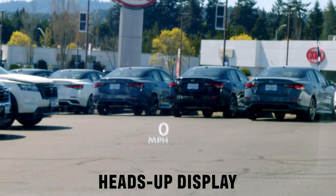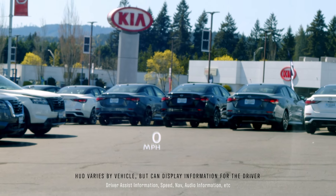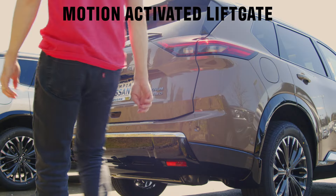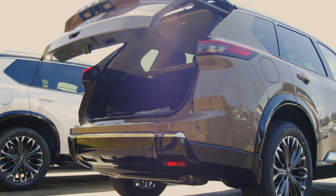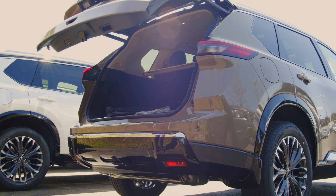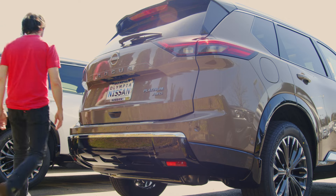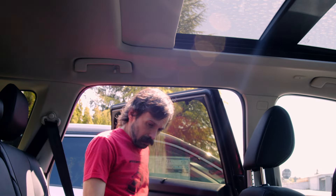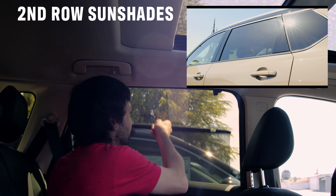The Premium Package is included with the one we're showing here today. It includes heads-up display, a motion-activated liftgate, plus a rear sunshade for your second row passengers.